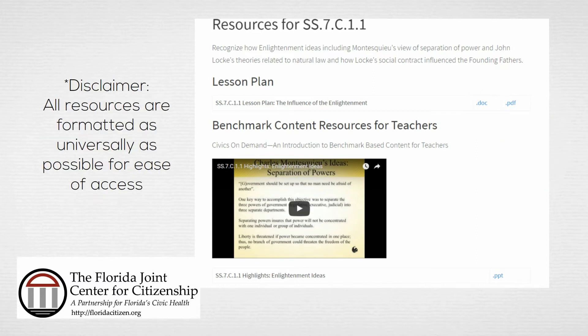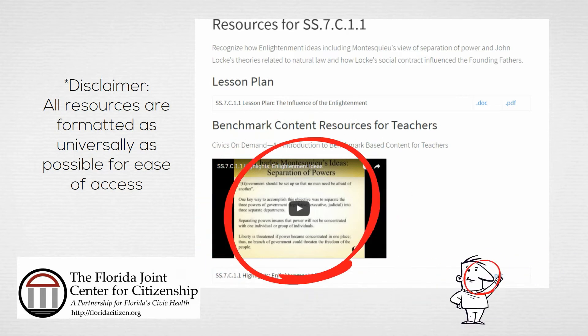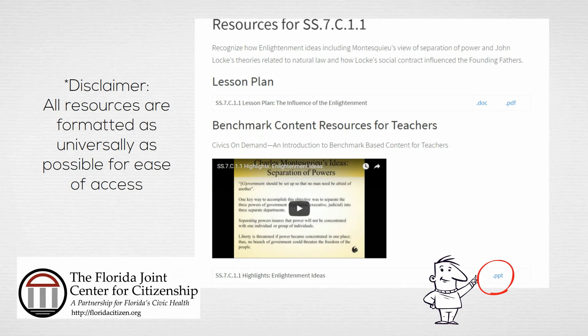You will also notice the Civics on Demand video. This video is meant for teachers and provides you with a stronger content foundation as you instruct your students. Below each video is a copy of the PowerPoint used during the presentation, which you are free to download and adapt for your own instruction. To find more useful resources, please scroll down further.